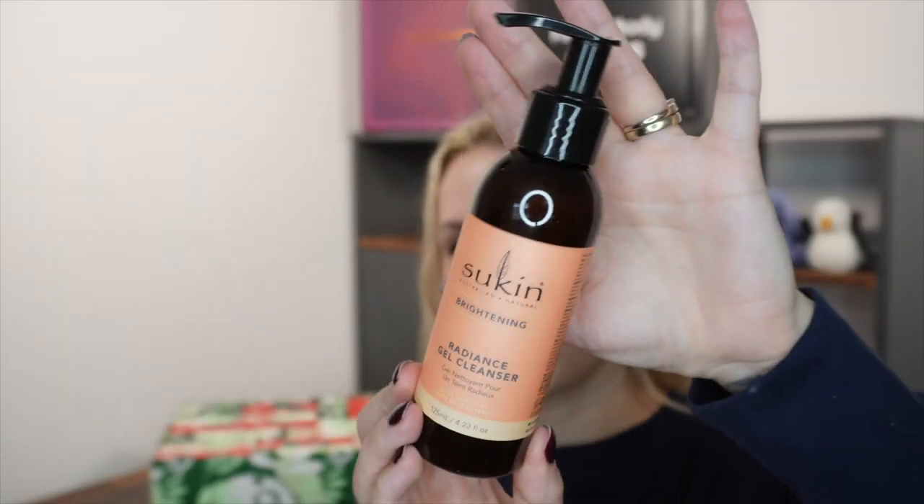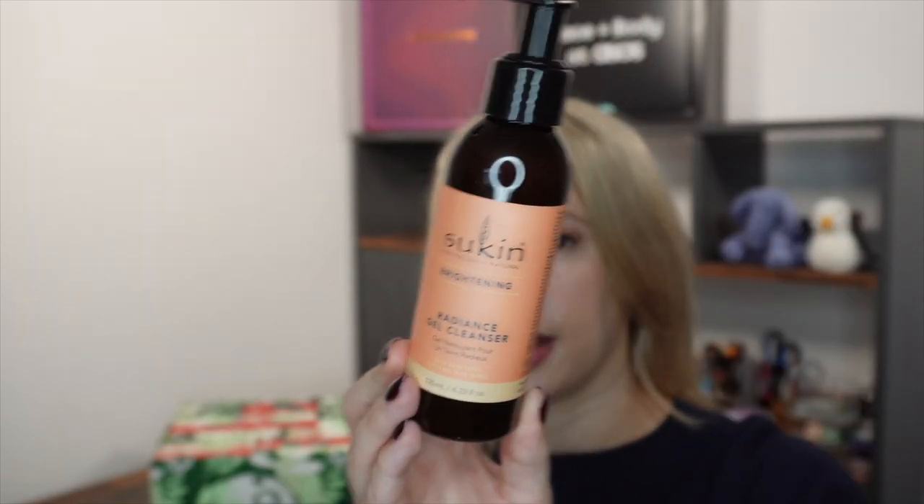Day number three is quite a big box and today we've got a full-size cleanser from Sukin. This is the Brightening Radiance gel cleanser for dull skin types, 125ml. It's an Australian brand, 90% natural origin, Australian made, carbon neutral and in a handy little pump. This retails at £9.95.